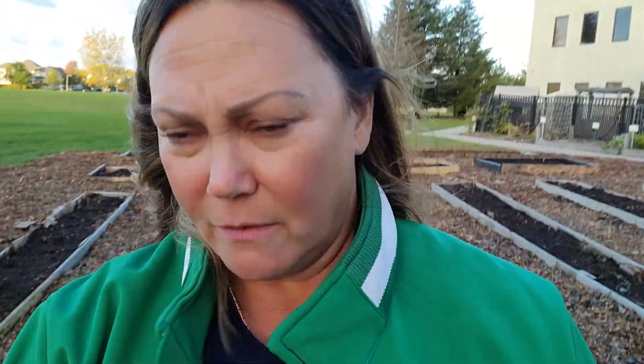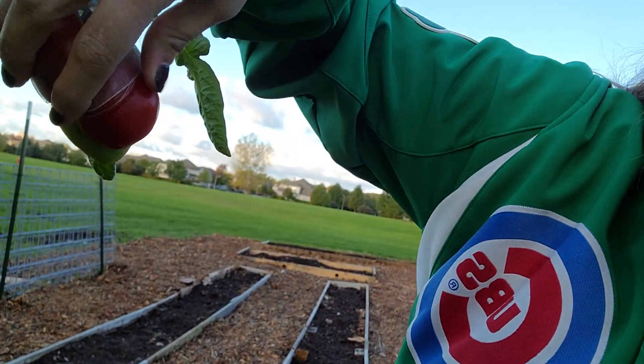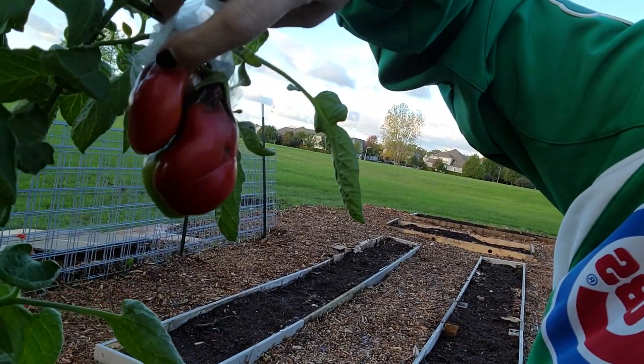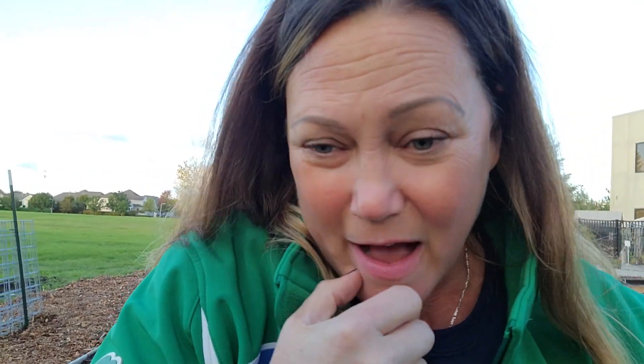We did a huge harvest on whatever vegetables we had left out here, and there are pounds and pounds of tomatoes ready to be picked. I put blossom bags over some tomatoes so I can harvest those seeds and get the true heirloom variety out of them. Those got a little smushed, but I can still save the seeds. There are tons of green tomatoes out here too.